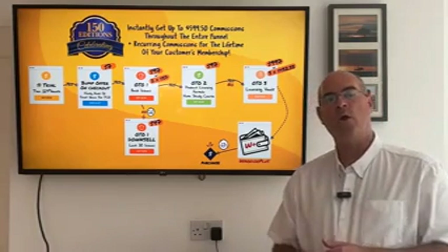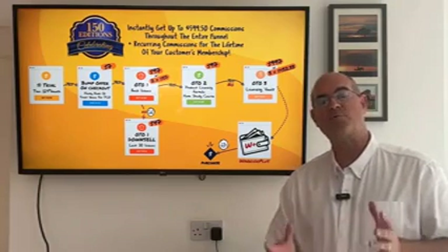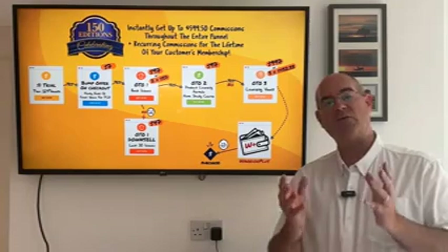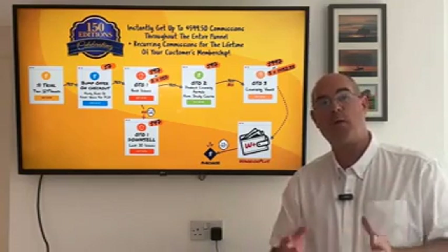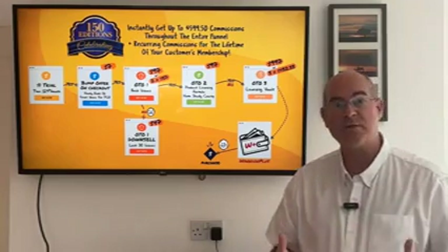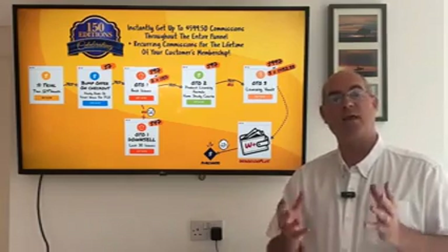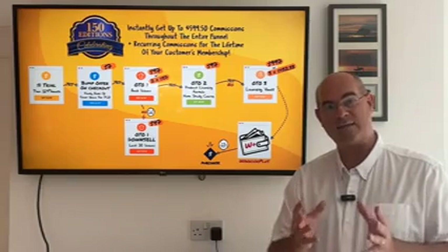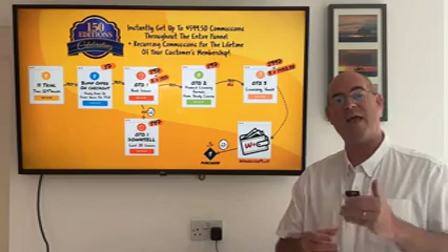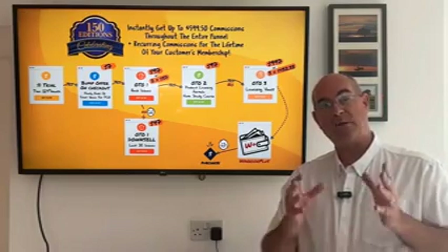It's Nick James here and Kate is here with me as well. We've got some exciting news because we're just getting ready for the relaunch promotion of the Internet Marketing Newsletter PLR, and we are celebrating 150 editions of the newsletter — that means it's been going 150 months. The promotion kicks off on Thursday the 28th of September at 7am Eastern time, and we're going to do a five-day launch promotion that ends at midnight on Monday the 2nd of October, Pacific time.